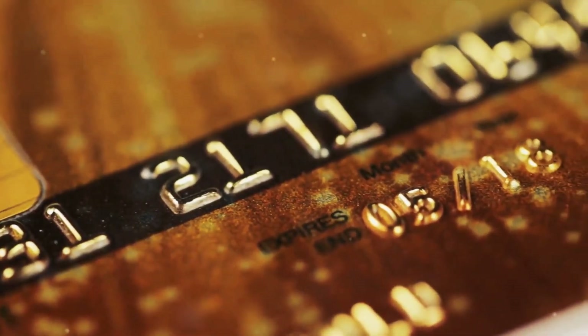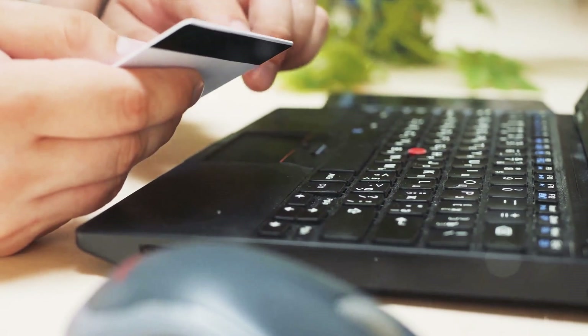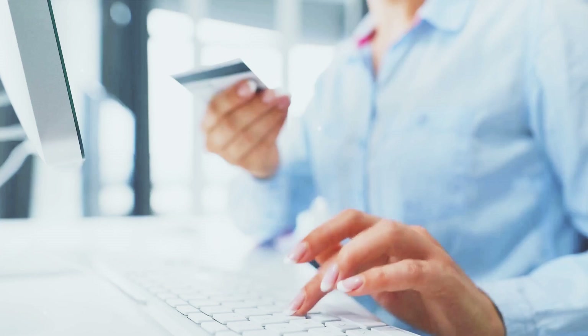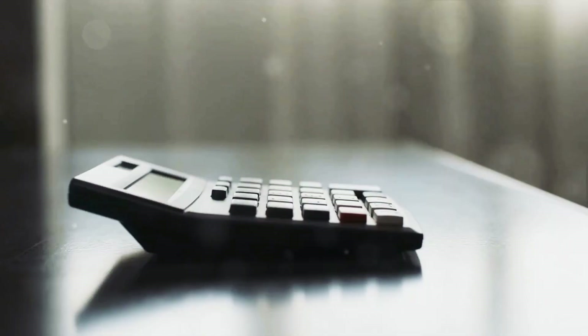Next up, keep your credit card balance low. Your credit utilization ratio — which is the percentage of your available credit that you're using — plays a significant role in your credit score. Aim to keep this ratio below 30%. So if your credit limit is £1,000, try not to owe more than £300 at a time.